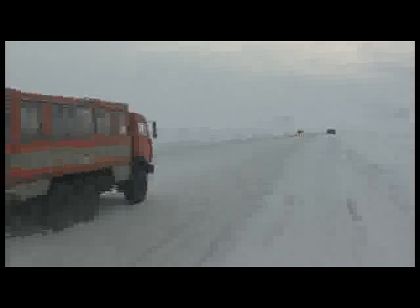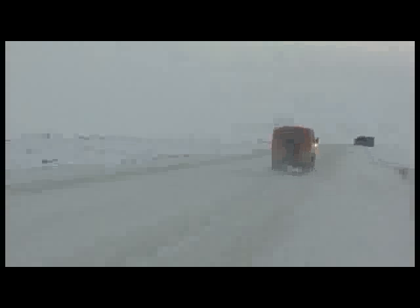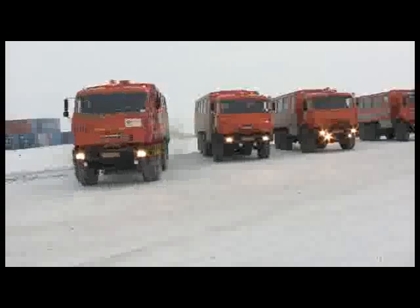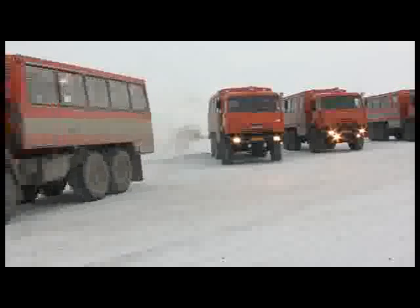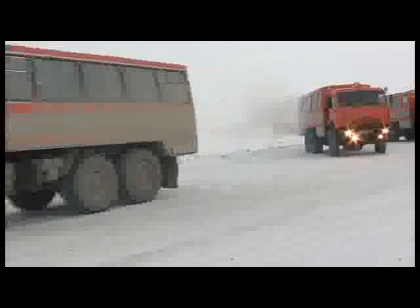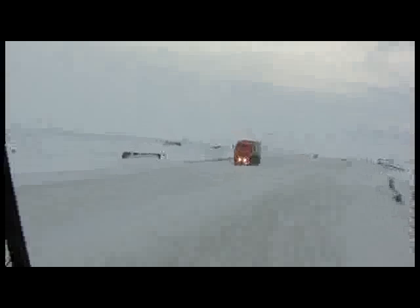We shall begin our acquaintance with the Kumtor world of vehicles with the Kamaz buses, which bring company employees to their working places. Twice a day, at 5am and 5pm, the drivers race their Kamaz buses to warm them up and offer them to the workers. The Kamaz buses are equipped to make employees feel comfortable and safe while travelling. The safety rules forbid any worker to move about the territory of the mine on foot.